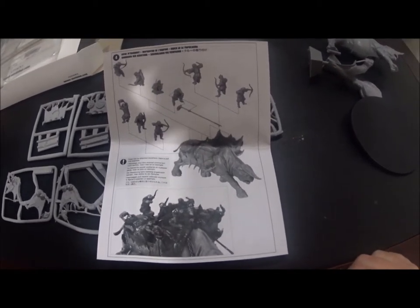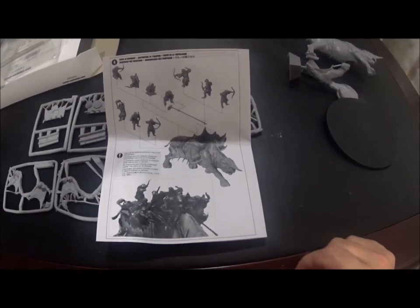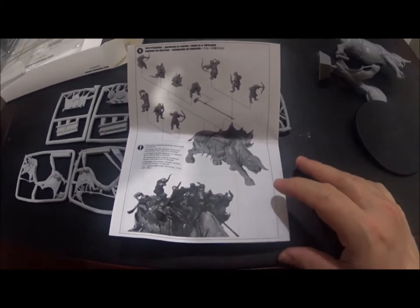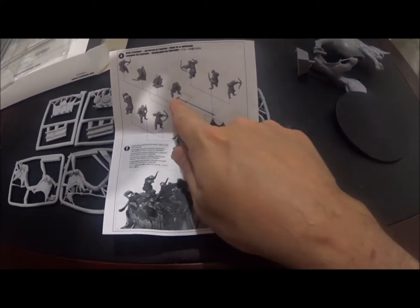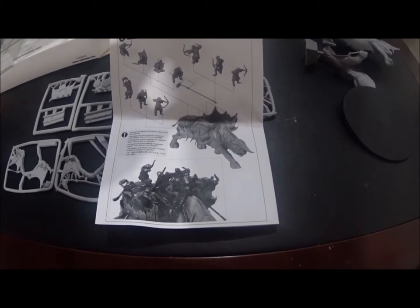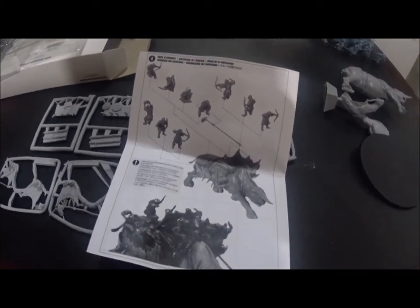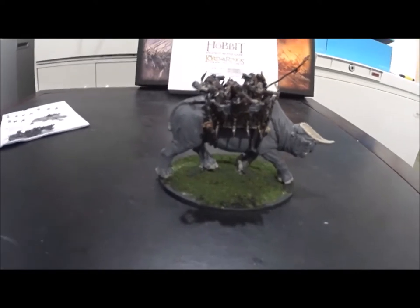I'm not sure how that will work in an actual game scenario. I would rather have seen a huge set where you have two of these Great Beasts of Gorgoroth pulling a battering ram — that would have been a much cooler idea. But there's the guy with the spear supposed to sit in front, prodding it with a hook. Not a smart idea. We'll see — I'll put it together and see what it looks like.